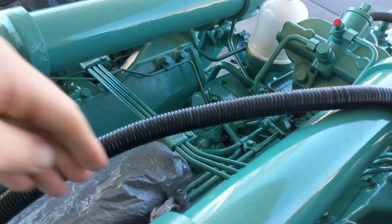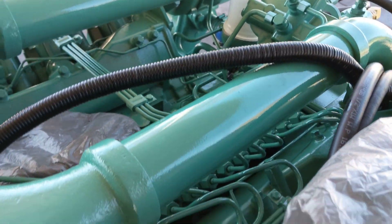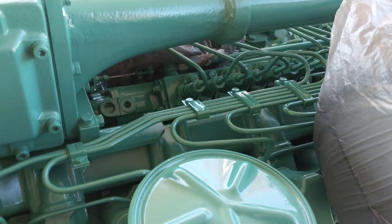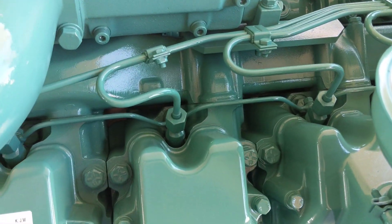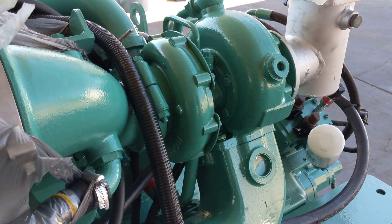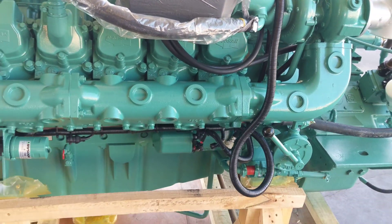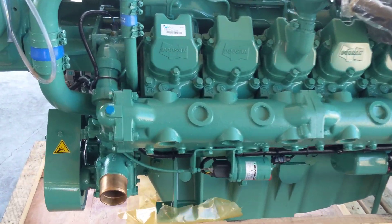These engines feature genuine German Bosch fuel pump — the real deal. It's a fully mechanical fuel injection system, including Bosch injectors, and each of their heads is serviceable individually. Turbochargers on these are genuine Holset turbochargers, and they use a wet exhaust manifold on that as well.